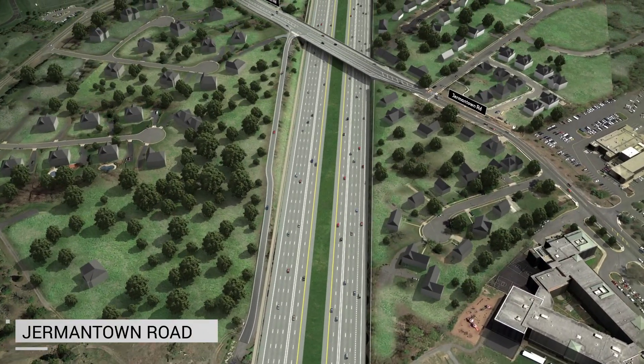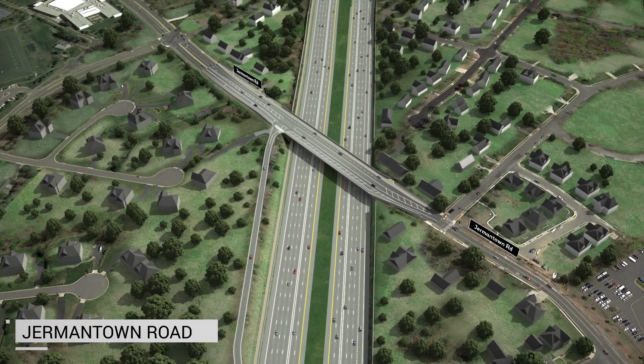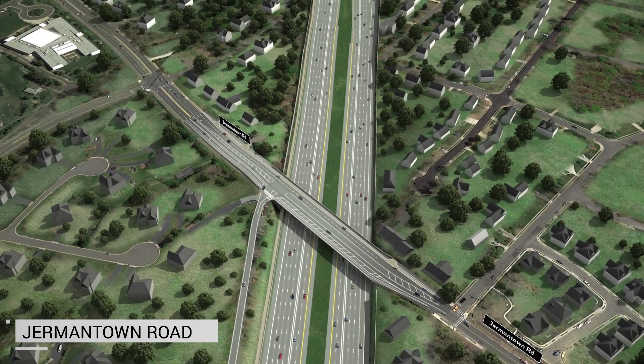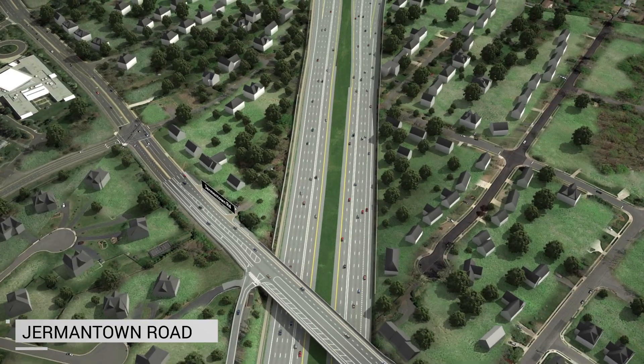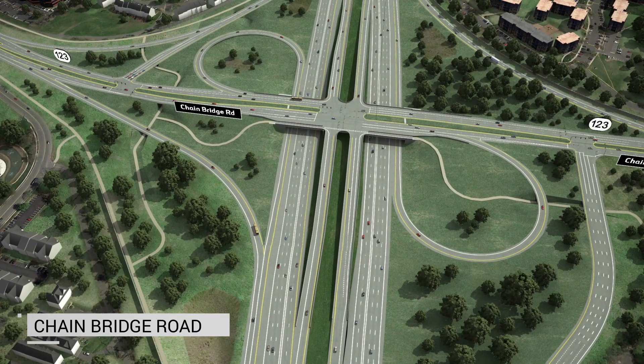The Germantown Road Bridge will be expanded from a two-lane bridge to a four-lane bridge with bike and pedestrian facilities on both sides of the bridge. This bridge expansion was made possible through the additional funding received as a concession fee project for Fairfax County. The new Chain Bridge Road Route 123 interchange will include new express lane access ramps to and from the east and west and improved connections to and from the general purpose lanes. The shared-use trail will run throughout the interchange, mostly grade separated, with multiple access points providing options for trail users. The new trails at Chain Bridge Road will connect to the City of Fairfax's new George Snyder Trail, which is also a concession-fee funded improvement.